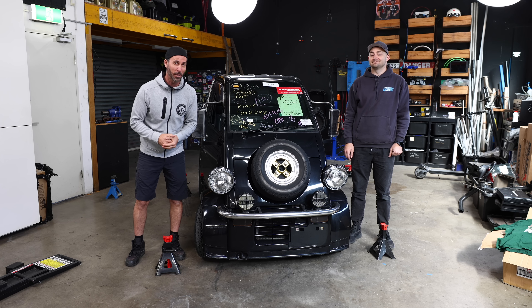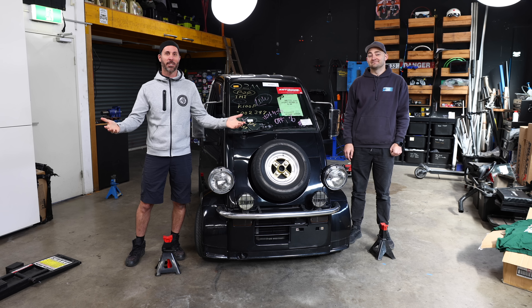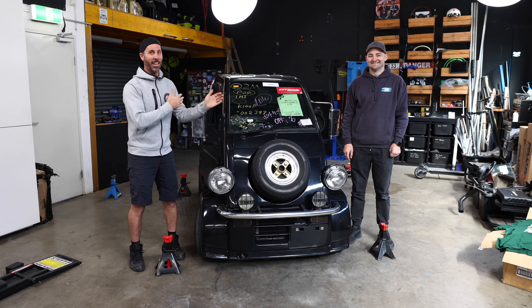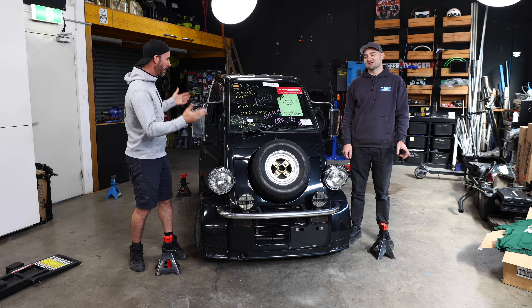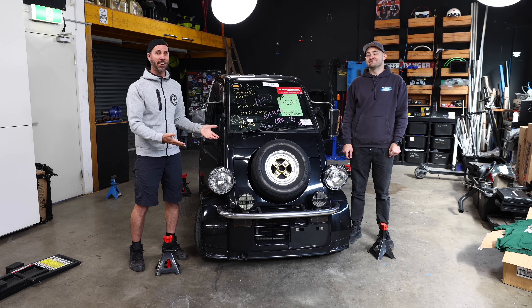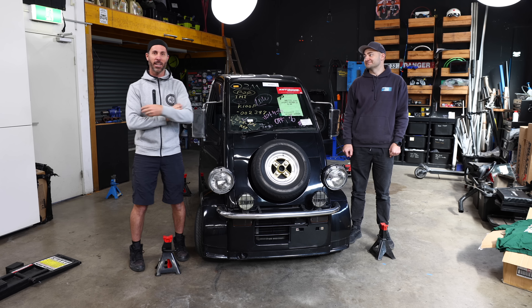Welcome to another episode of Mighty Car Mods. I am very, very excited about my new car that has just arrived from Japan — sight unseen, super, super cheap, now legal. Was illegal, but now it is legal. It's just a mad thing for carrying stuff around. Super convenient.